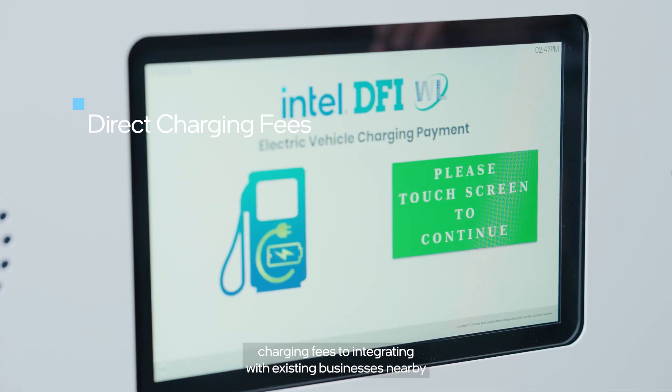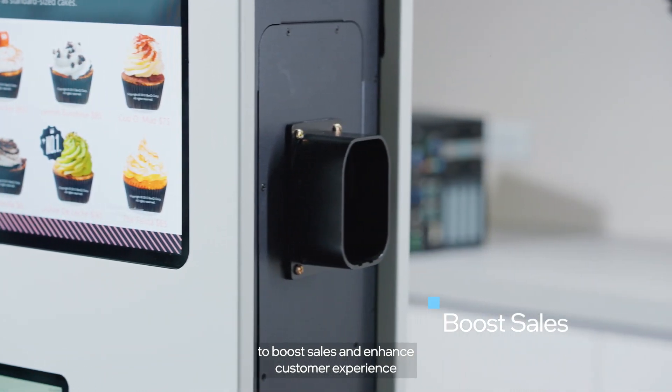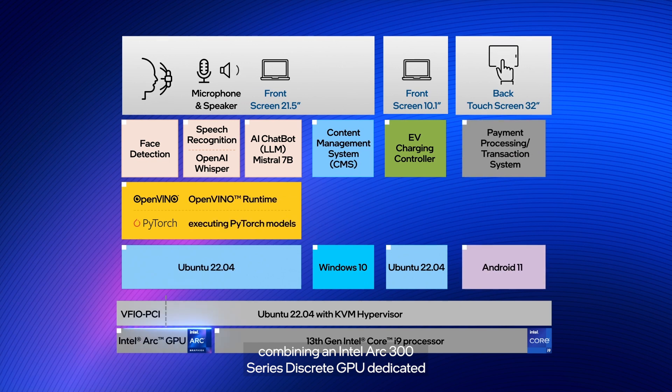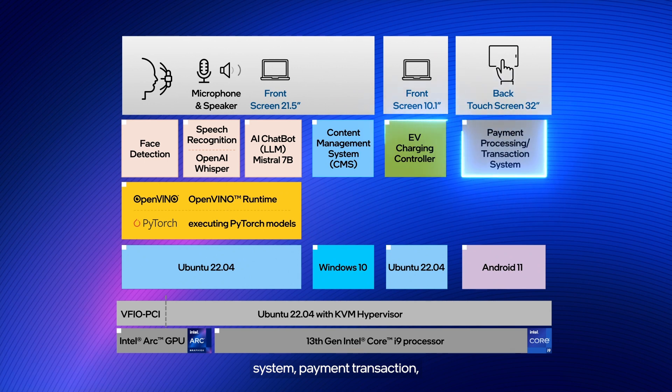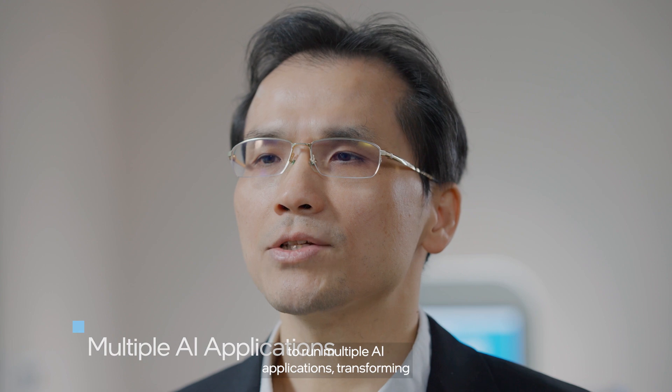From direct charging fees to integrating with existing businesses nearby to boost sales and enhance customer experience and targeted advertising, DFI's EV Charging Platform is an innovative system combining an Intel Arc R300 series discrete GPU dedicated to run the complex large language AI model, while the Intel Core i9 processor supports virtual machines independently running content management systems, payment transactions, and EV charging applications. This powerful combination empowers charging stations to run multiple AI applications, transforming how they operate and generate revenues.